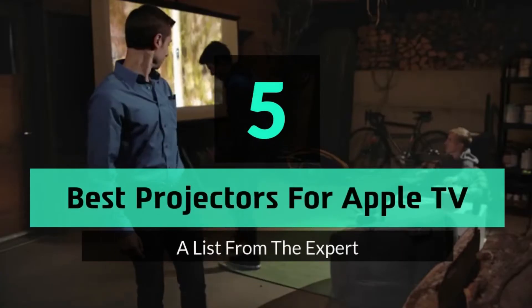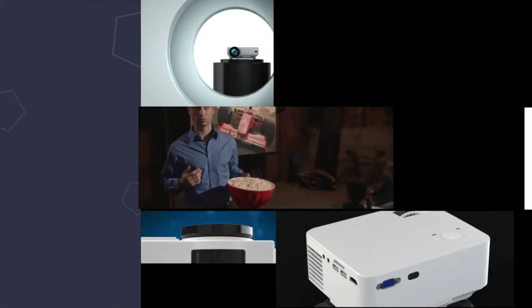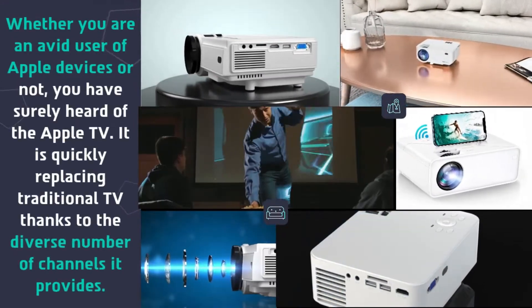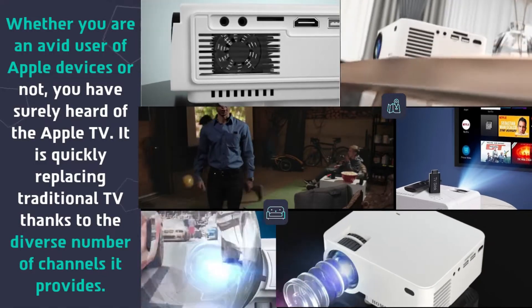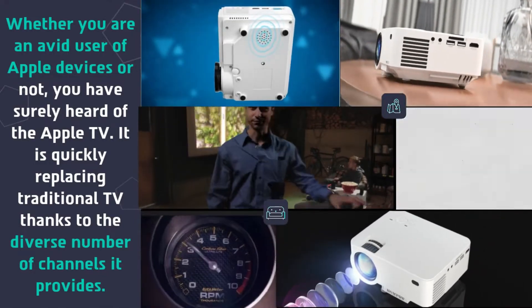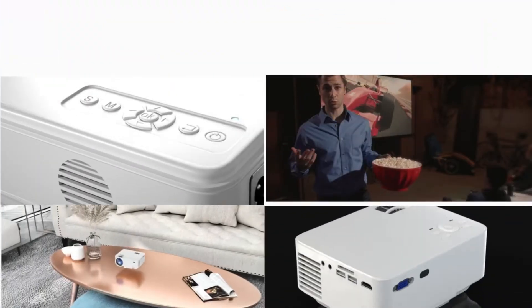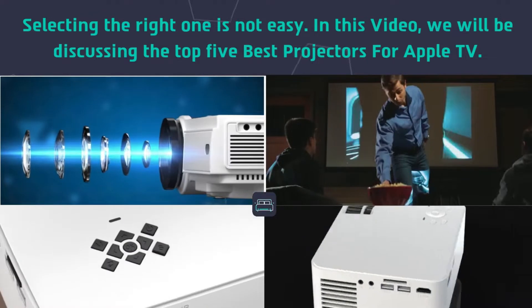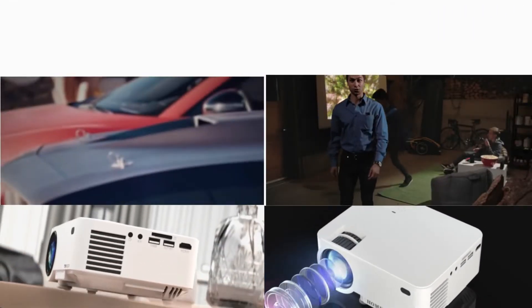Hey guys and girls, in this video we are going to take a look at the top 5 best projectors for Apple TV. Whether you are an avid user of Apple devices or not, you have surely heard of the Apple TV. It is quickly replacing traditional TV, thanks to the diverse number of channels it provides. Selecting the right one is not easy, so we will be discussing the top 5 best projectors for Apple TV.